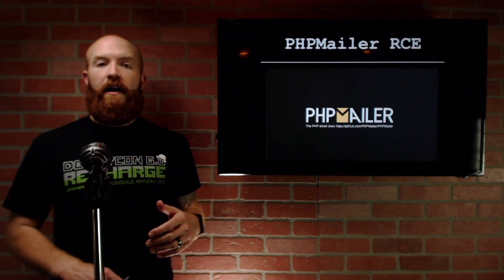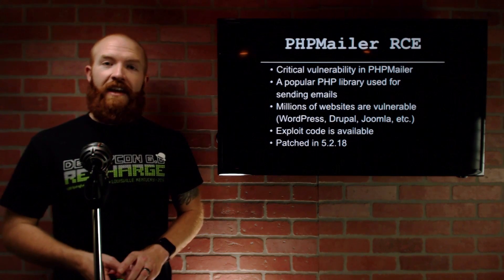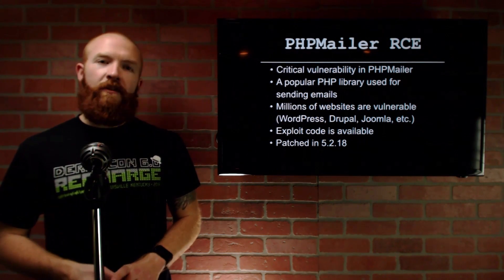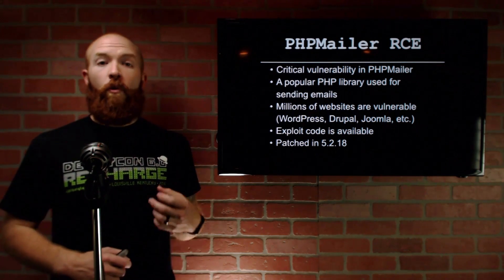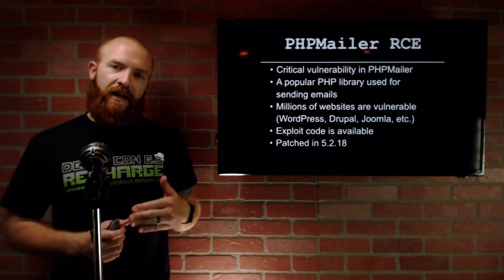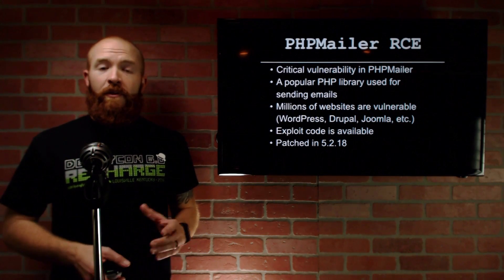Welcome back. Let's jump right into talking about some vulnerabilities. The first is in PHP Mailer. This is a remote code execution vulnerability — about as bad as it gets — where a remote, unauthenticated attacker somewhere on the internet could actually execute code in the context of your web application on your web server if you're running PHP Mailer. PHP Mailer is an extremely popular PHP library used for sending emails in web applications. WordPress sites use it, Drupal uses it, Joomla uses it — so you're looking at millions of websites using PHP Mailer on the back end. If you have a contact form or any email functionality at all, it's likely using PHP Mailer. If you haven't patched as of Christmas 2016, then you have a vulnerability that would allow a remote attacker to actually run commands on your web server under the context of your web application itself.